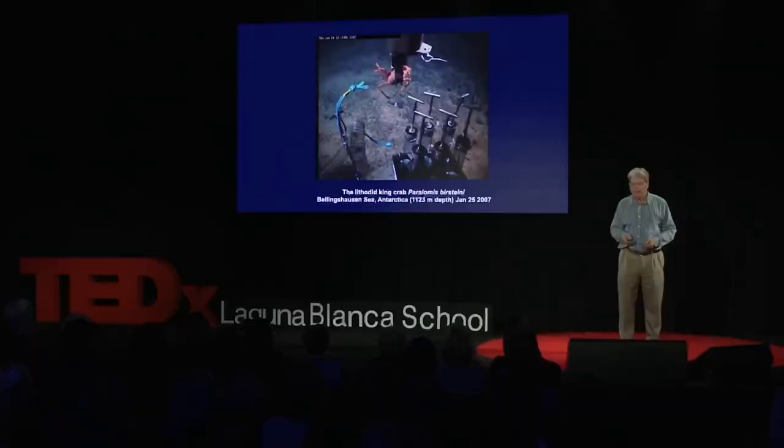Now, another thing that's happening in Antarctica as it warms is we're worried about invasive species. And perhaps the one that's grabbed the most headlines in the last decade is the king crab — known to occur in the deep sea around Antarctica for millennia, it was a huge surprise when 13 king crabs were discovered on the Antarctic slope moving up towards the shelf.